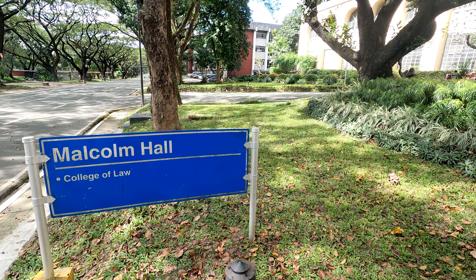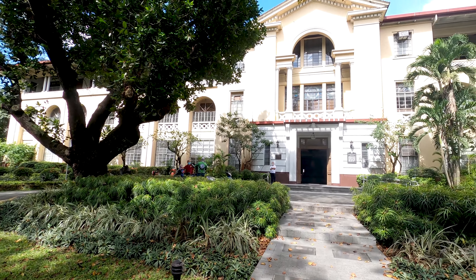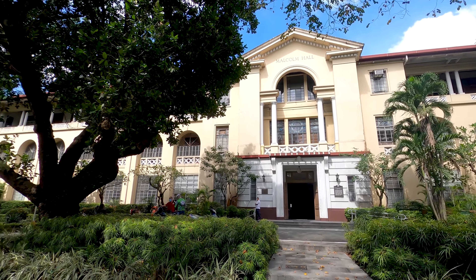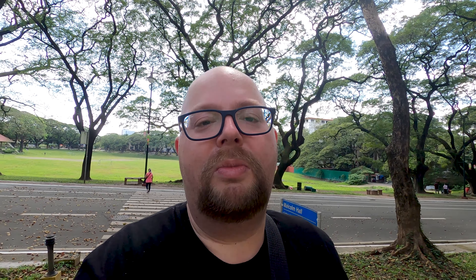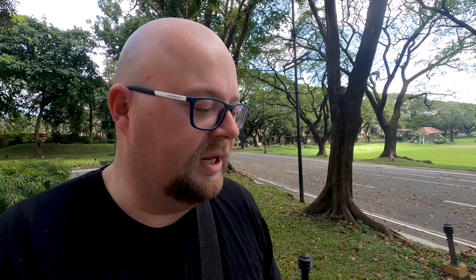Another beautiful building on campus is Malcolm Hall, one of the most beautiful and oldest buildings here, built between 1939 and 1940. It really is a beauty — look at that architecture. It gives me some Italian villa vibes, incredible.